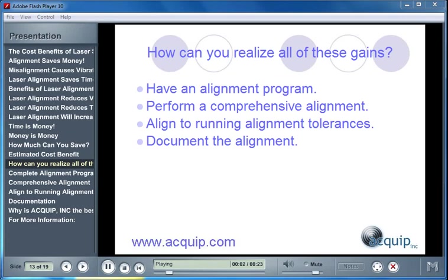How can your plant realize all of these gains? There are a few things that you have to do. First, you have to have an alignment program. When you do an alignment, you have to perform a comprehensive alignment. You have to align your machines to running alignment tolerances. And when you're finished with the alignment, you have to document the alignment.